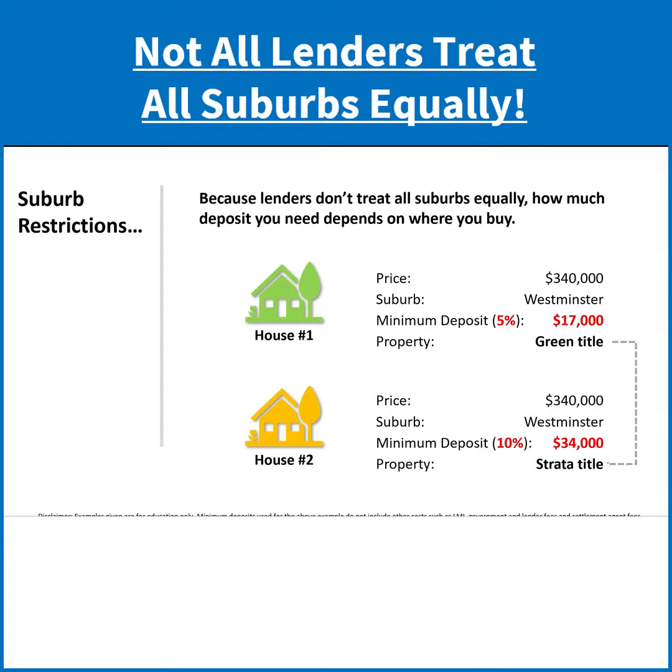As you can see, one of the properties — house one — will require a 5% plus costs deposit, so at least $17,000. Whereas house two, exactly the same price on the same street, will require a $34,000 plus costs deposit. What's the difference?